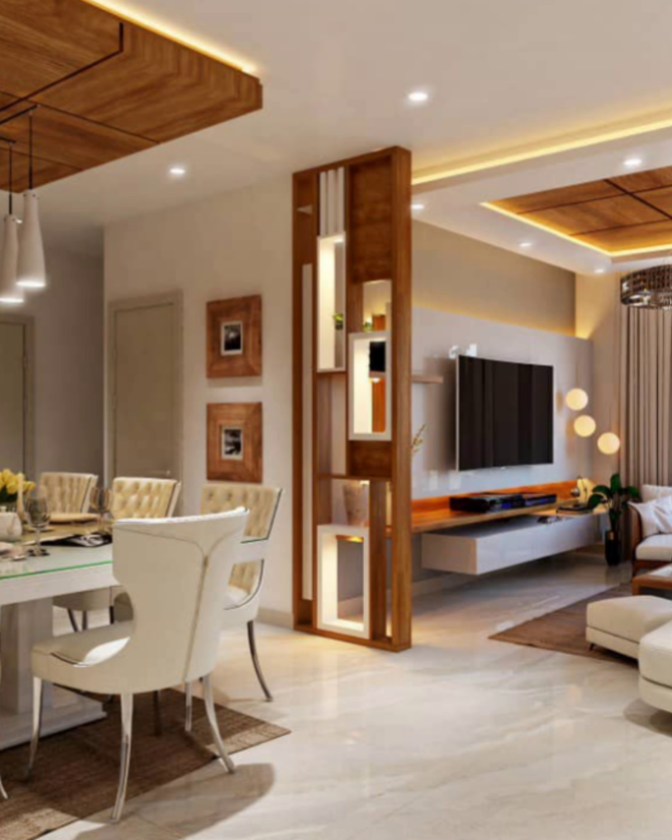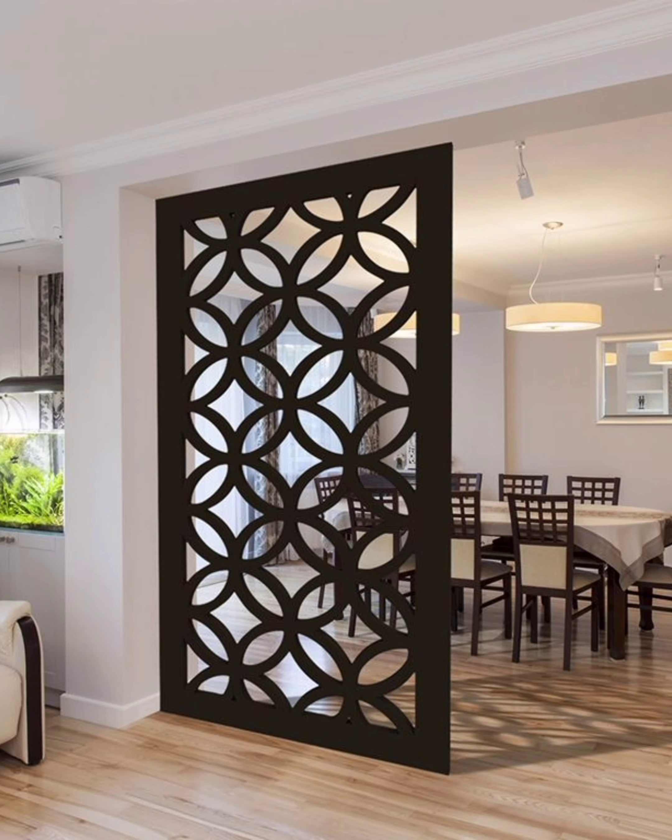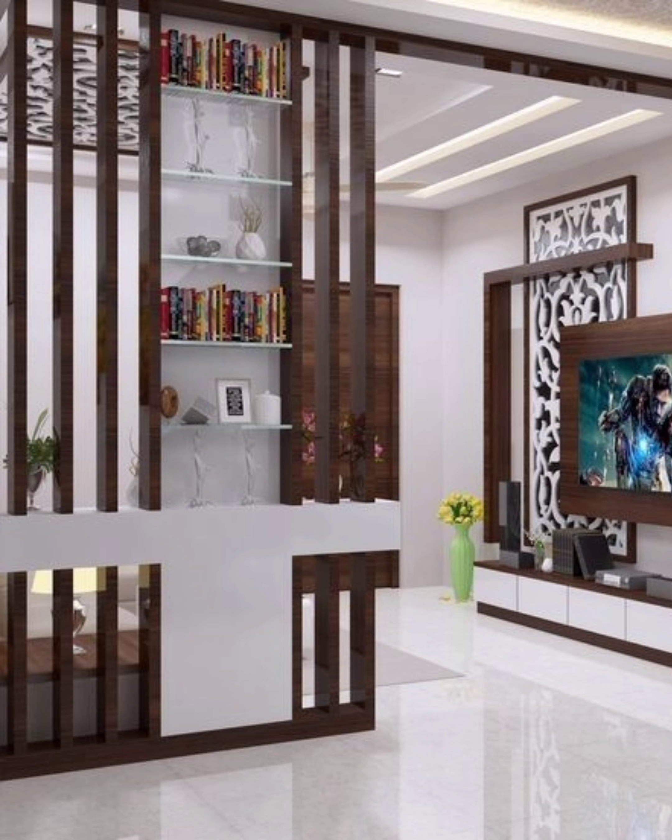Eight: these sliding doors are made from reclaimed wood and can be left open for airflow and space, or closed off for privacy. Nine: a bit less privacy is possible with these wooden slat sliding doors, but the elegant appearance more than makes up for it.